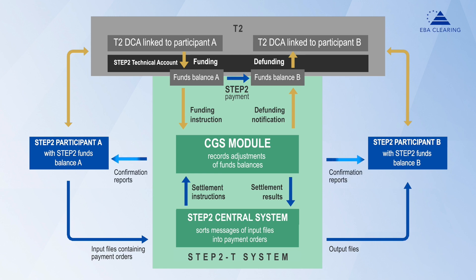This allows participants and eventually their customers to receive settlement results shortly after the payment orders were submitted for settlement. That was Continuous Gross Settlement in Step 2 in a nutshell. We talked about what it is, what benefits it brings to its users, and how it works. For more information about Step 2 SEPA services and their settlement mechanism, please visit our website at ebiclearing.eu. Thank you.